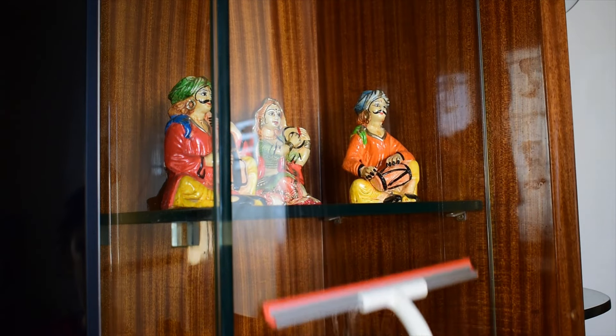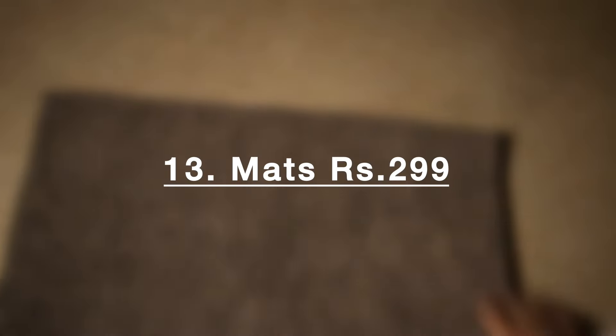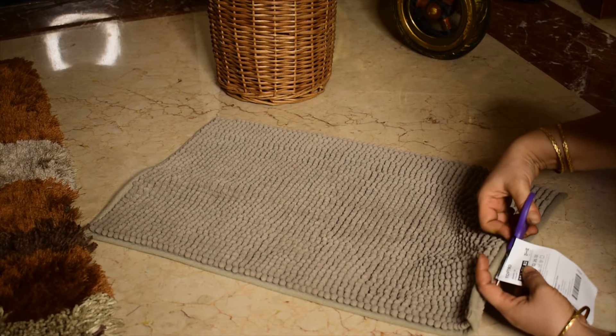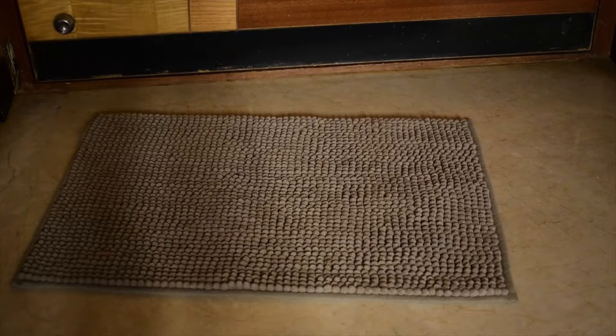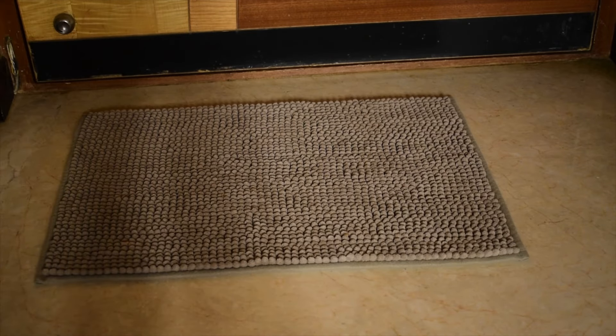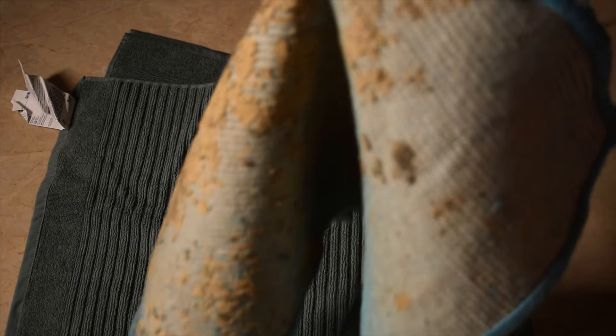Additionally, the wipes I purchased work nicely. I also got some durable cloth mats that I prefer over anti-skid mats, because this will be the status of anti-skid mats after few washes.